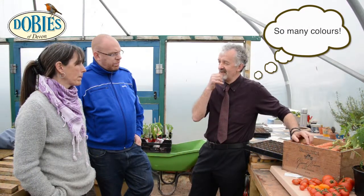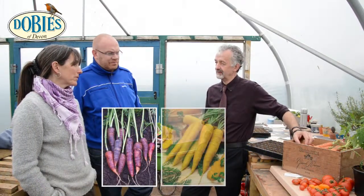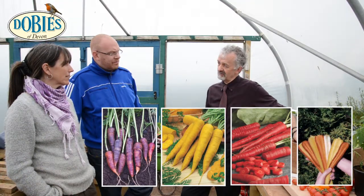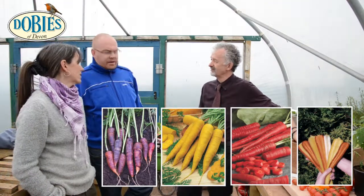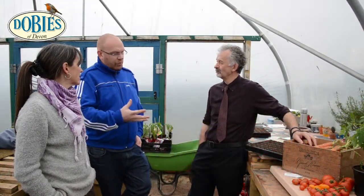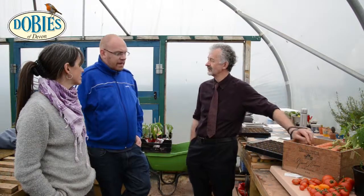This year I'm growing Purple Haze, Yellowstone, Samurai Red, and Rainbow. The colour and flavour - we like to grow something that people can talk about that they can't just buy in the shops. Also because we grow a lot into containers as well, I can actually pick them at the restaurant so they're as fresh as possible, so we can serve them literally from the ground straight to the customer, which is really important for us.